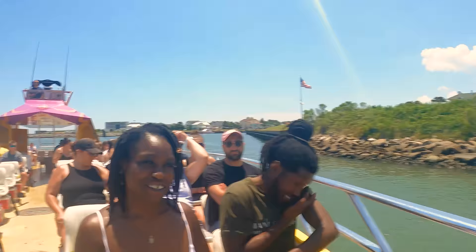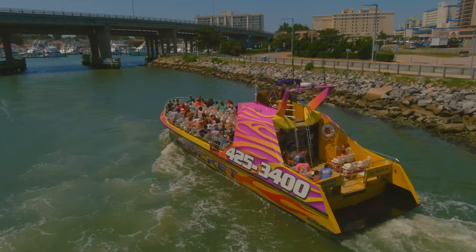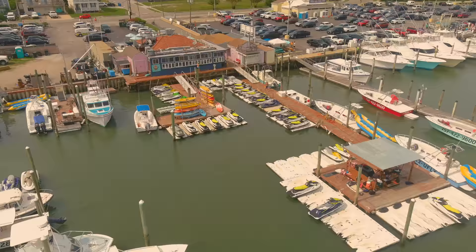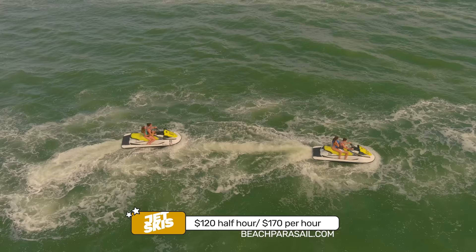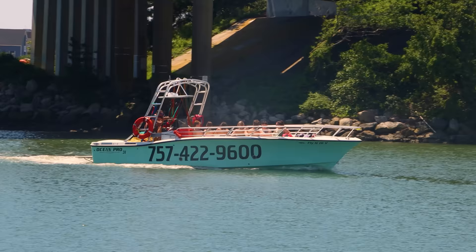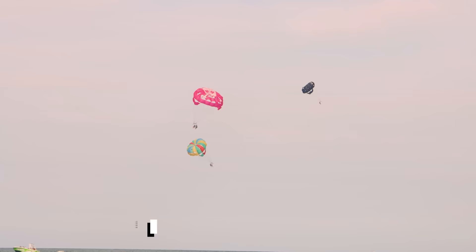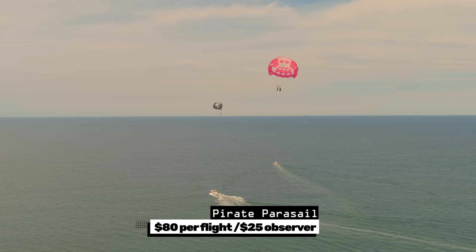Hassan and Naomi said they liked it — it was great, and he got a little wet. Next door to Rudee Tours is Adventure Parasail and Rudee Inlet Jet Ski. Jet skis are $120 for half hour or $170 for an hour; a second rider adds $10. Their parasailing is $80 to $90 per person. There is also Pirate Parasail further down the inlet at $80 per person for a flight, or an observer can ride along for $25.